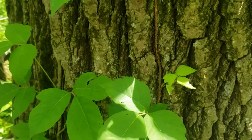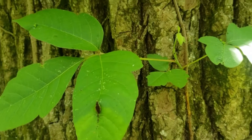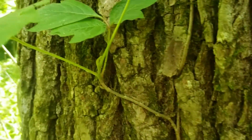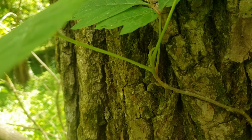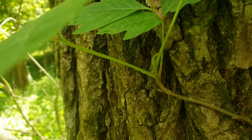Poison ivy has alternate leaf arrangement, meaning the leaves alternate back and forth on the stems. It has elongated buds that start out relatively green, but ultimately will turn a very light tan and have almost a fuzzy, leathery appearance to them.